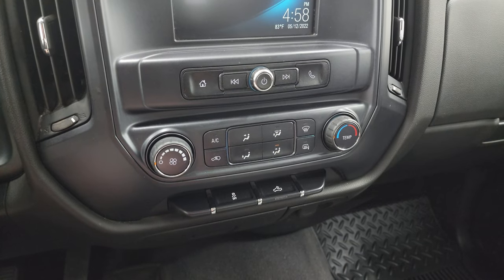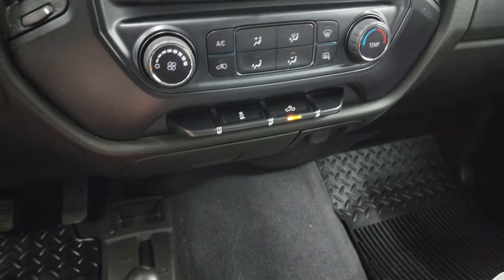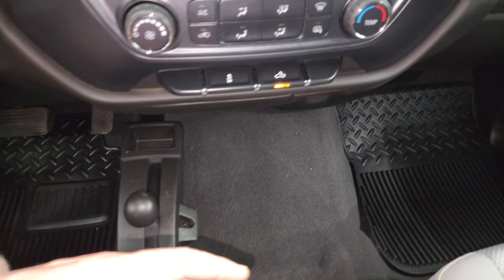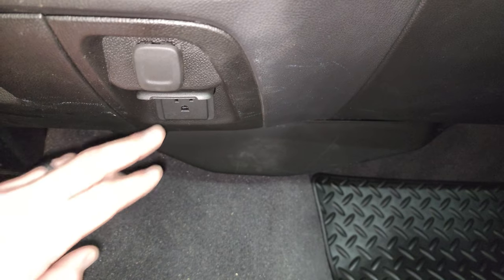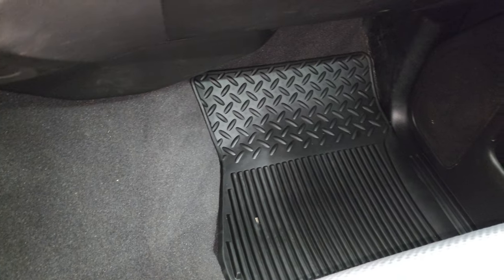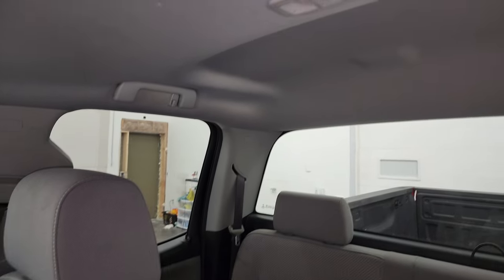Has the climate controls, heated mirror button, stability control, and cargo lamps — that's also how you turn on your LED side lights. Your 4x4 shifter is right there, and down here you get a 12-volt power point and a 110-volt 150-watt plug-in. Passenger side floor mat and seat are in excellent condition as well. No rips or tears, and the headliner is in very nice condition too.